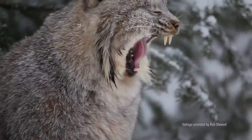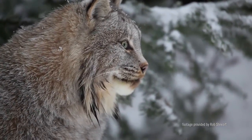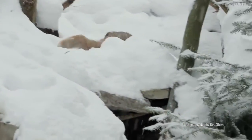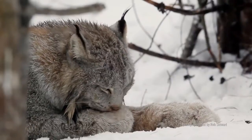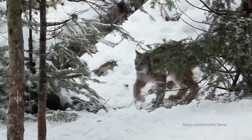Lynx live a solitary life except during breeding season or when raising young. In late winter, male lynx will search out females to mate with. A couple of months later, the mother lynx will give birth to a typical litter of two to four kittens in a den under a brush pile, an uprooted tree,